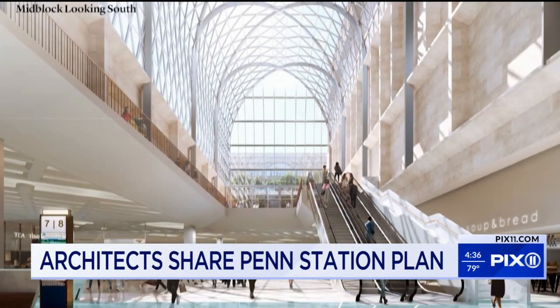Well, you heard it there. Architects were inspired by other great New York landmarks like Grand Central Station and Bryant Park.